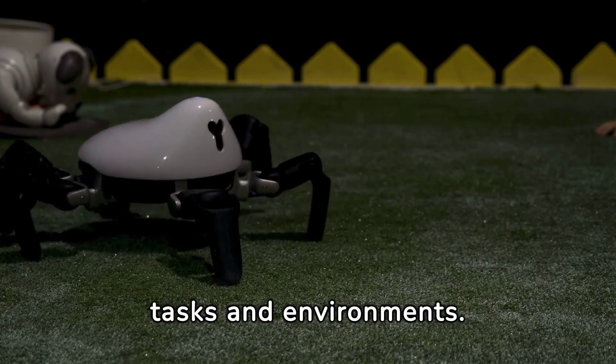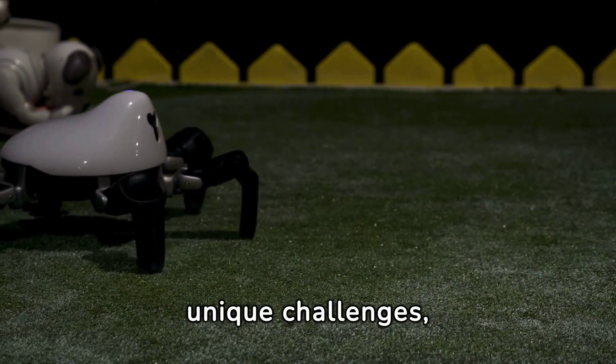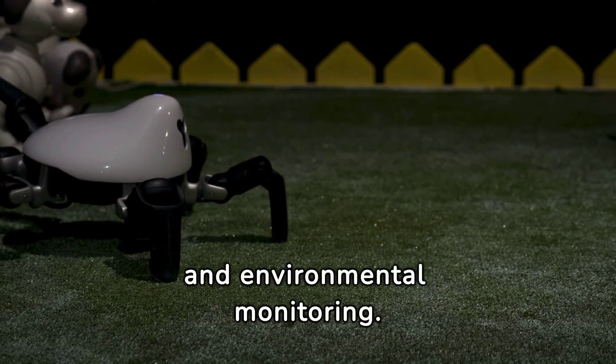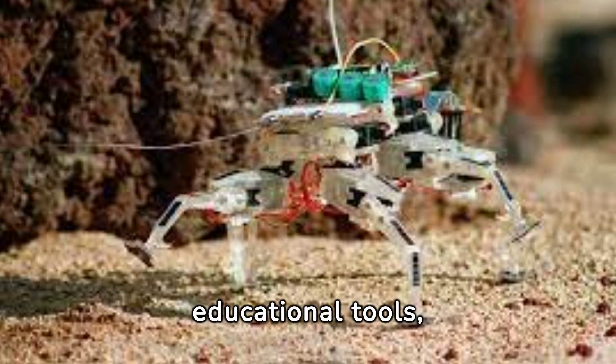Customisable insect robots represent a breakthrough in tailoring technology to specific tasks and environments. Their design can be adapted to address unique challenges, making them invaluable tools in agriculture, search and rescue, and environmental monitoring.